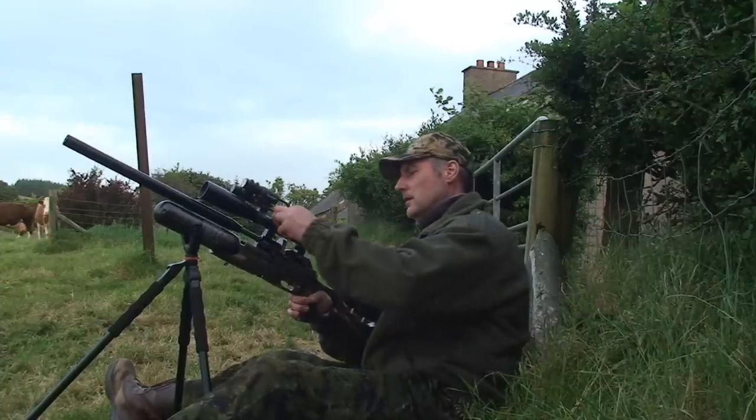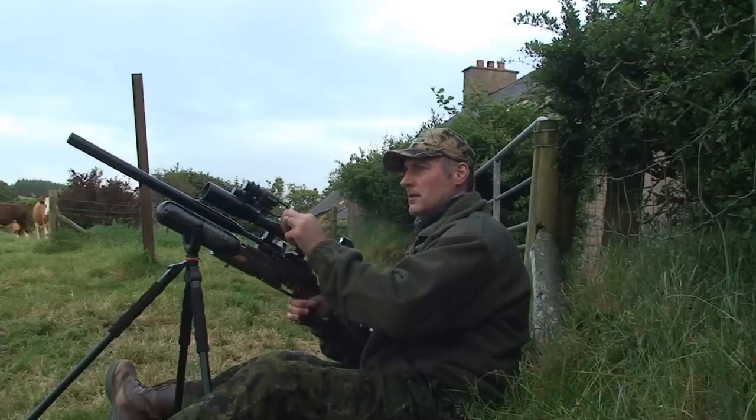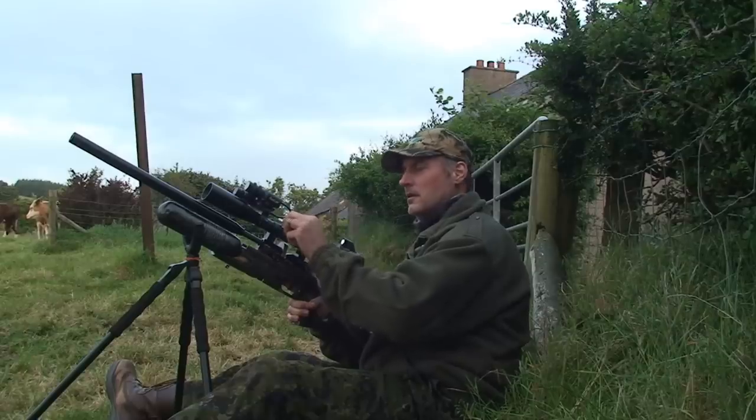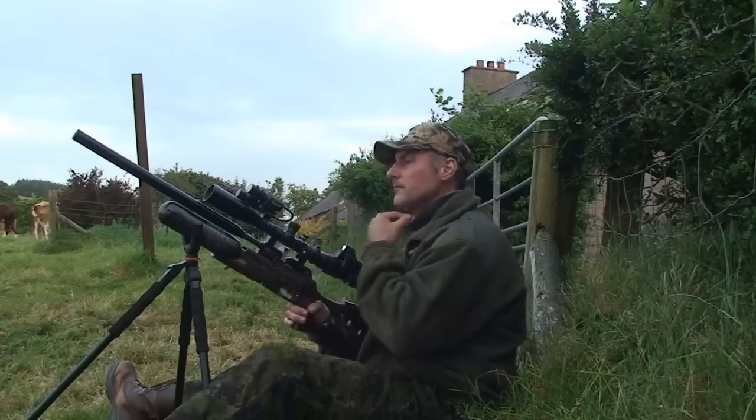Unfortunately some of the longer range shots were a bit messy and needed a follow-up shot as I was fighting with the wind, but I thankfully accounted for every rabbit I hit. So let's get on with it — less gabbing, more shooting.